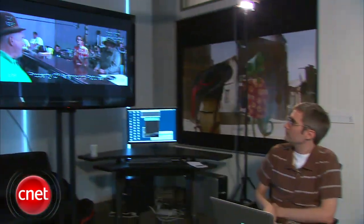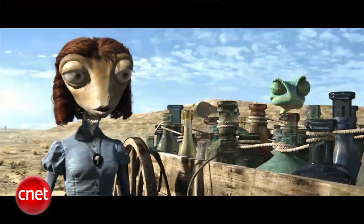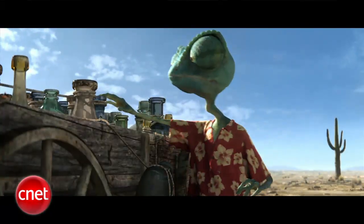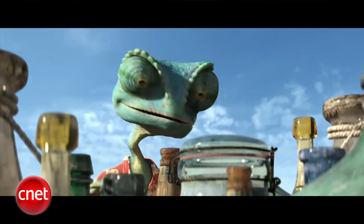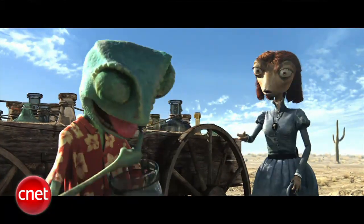Hi, I'm Daniel Terdiman from CNET News, and this is Rango from director Gore Verbinski. It's also the first animated feature that Industrial Light & Magic has worked on after more than 30 years of live-action movies. We got a chance to visit ILM and talk to a visual effects supervisor and one of the lead animators about what it's like to treat an animated feature like a live-action movie. Early on they realized they were breaking a lot of the rules of how animated features are made, and that they were actually kind of making a live-action movie — their live-action backgrounds became a strength rather than a detriment.